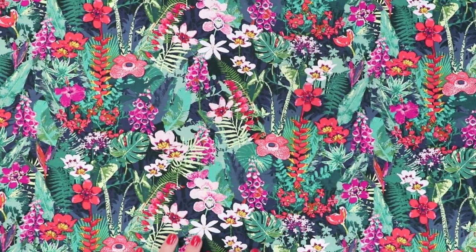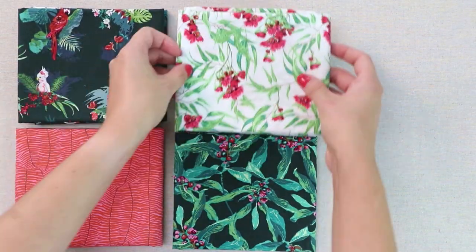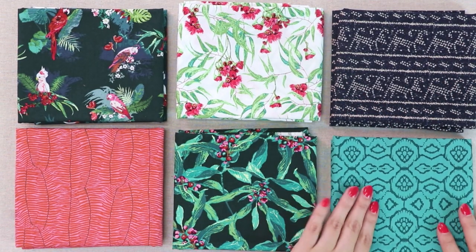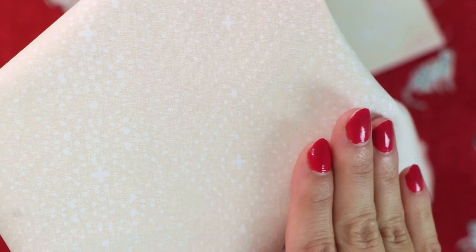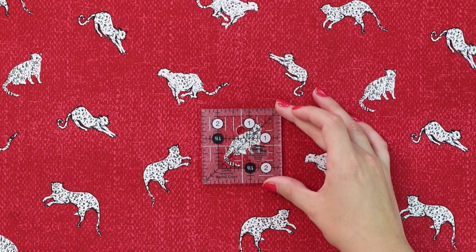Every collection has a story and this one came to life by Catarina dreaming about a tropical paradise. Her mother was a ceramic pottery artist and collected many books featuring nature that she used for her work, and her mother has a book called Borneo that served as Catarina's base inspiration for her fabric designs.